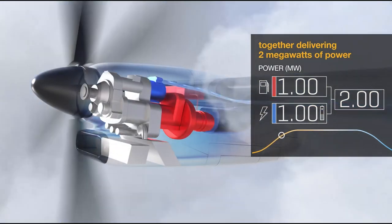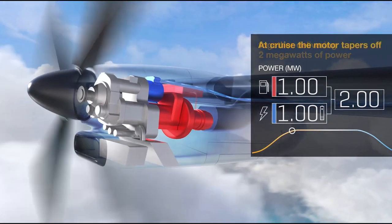In doing so, we're able to get some fuel savings because we have a smaller engine, but also keep the battery size to a manageable size.